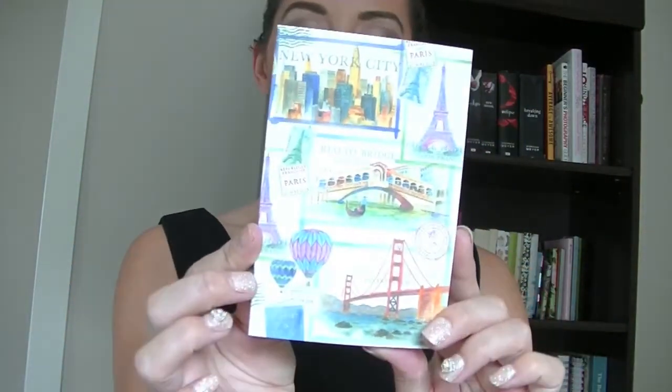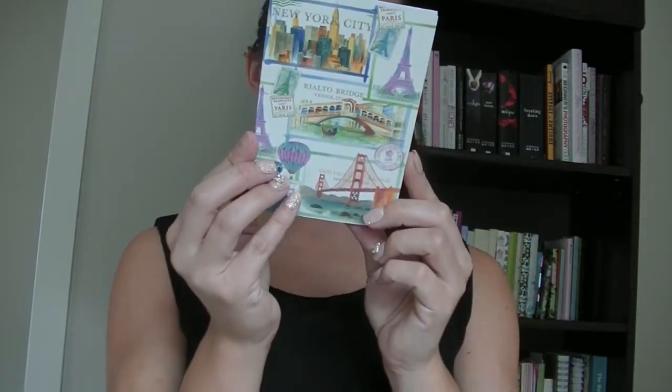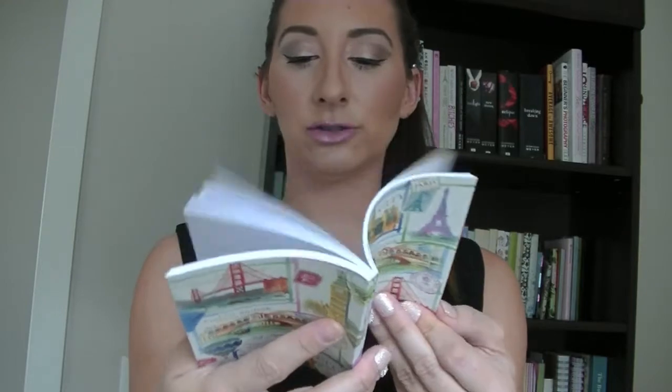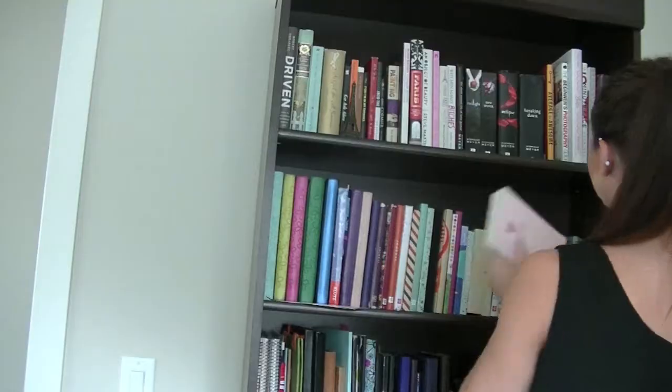This is a pretty new one — it just has little travel things on it. It's made by Lady Jane Limited — it's just a little travel journal. I literally picked this up somewhere and don't even know where, but I liked it.